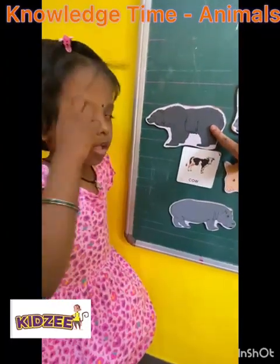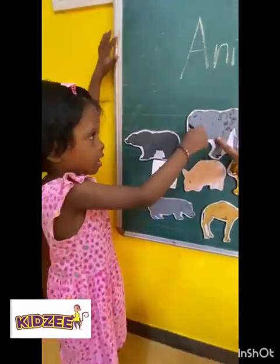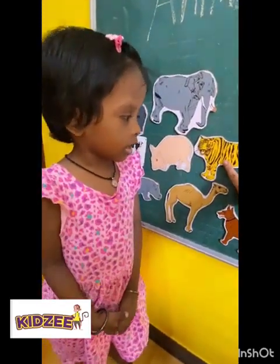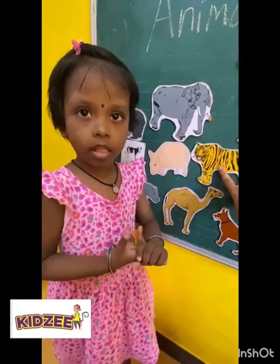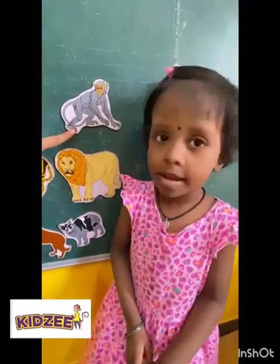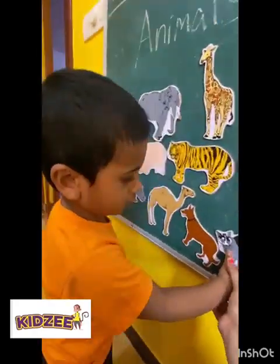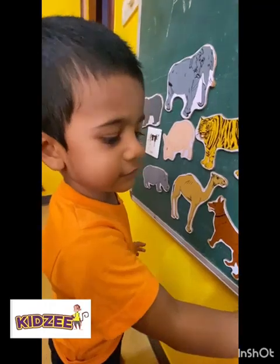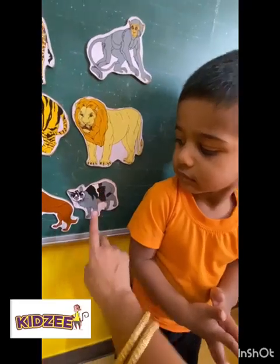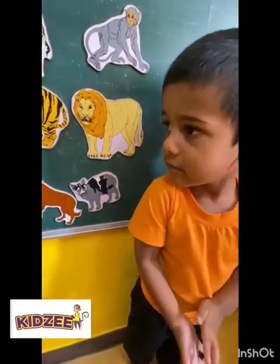Which animal is this? This one? Elephant. Elephant. Okay. Which animal is this? Elephant. Tiger. Tiger. Okay. Which animal is this? Tiger. High five! Which animal is this? Lion. Which animal is this? Monkey. Good job. What is this? Cat. Can you tell? Cat. Noise like a cat. Meow. Good.